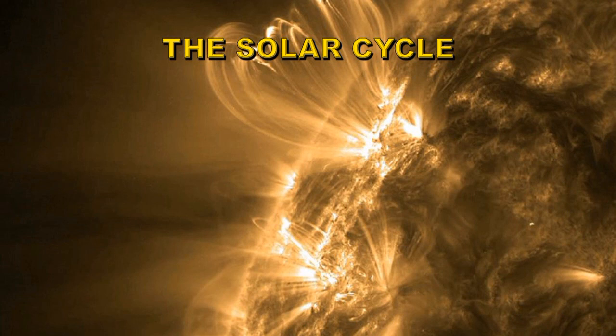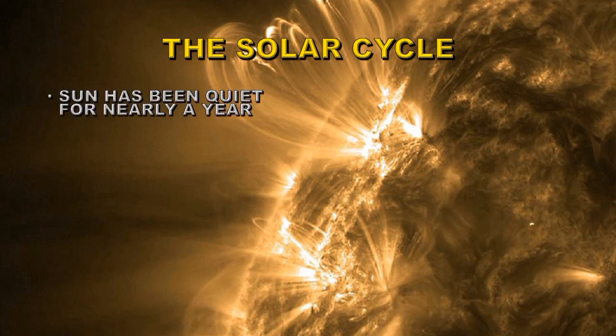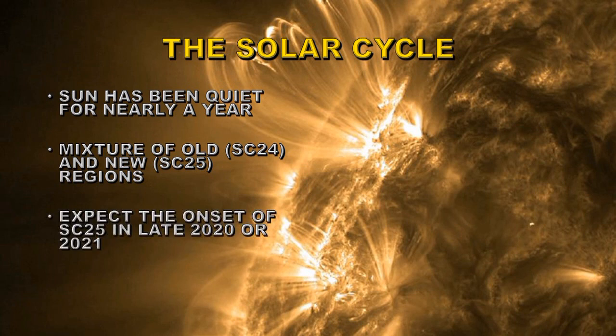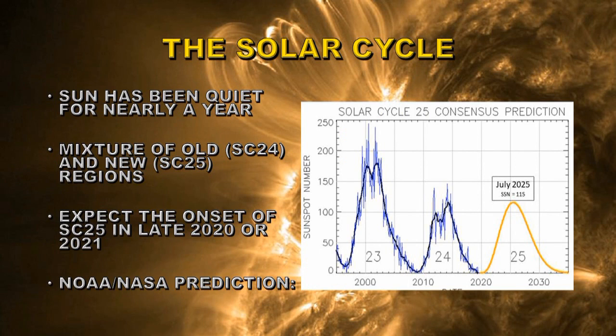Perhaps it's time to say something about the solar cycle. The Sun has been quiet for nearly a year, which is perfectly normal at this stage — we're at solar minimum, between solar cycle 24 and solar cycle 25. We're seeing a mixture of old cycle 24 regions and new cycle 25 regions, which is typical of a normal minimum. We expect the onset of solar cycle 25 in 2020 or early 2021. The NOAA-NASA prediction shows a cycle very similar to the last one, maybe slightly larger, with a peak sunspot number of 115 occurring sometime in July of 2025.